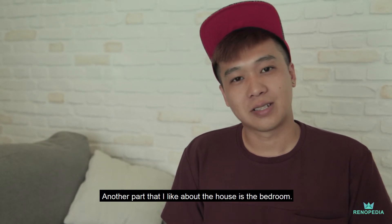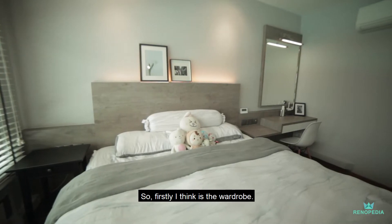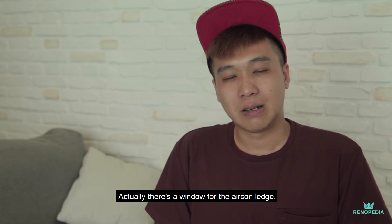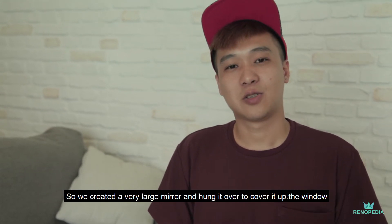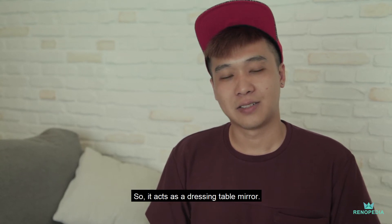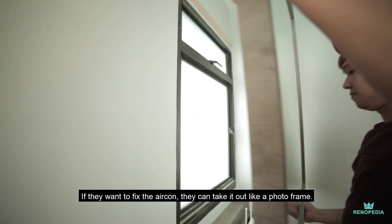Another part that I like about the house is the bedroom. Two things — firstly, the wardrobe. It's only made out of two very large panels. It's simple, but yet when you open it up, the space is very well organized. And another thing is there's actually a window for the aircon latch. We came up with a very good idea — we created a very large mirror and just hung it over the window to cover it up. So it acts as a dressing table mirror, and if they want to fix the aircon, they can slide it out.